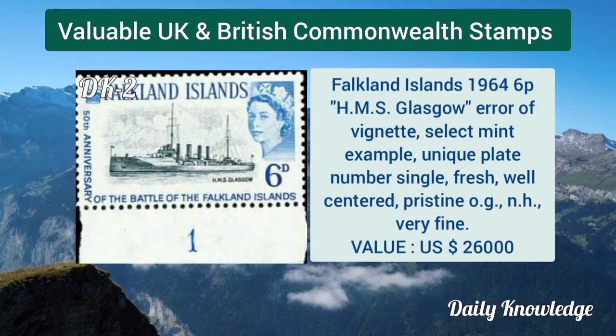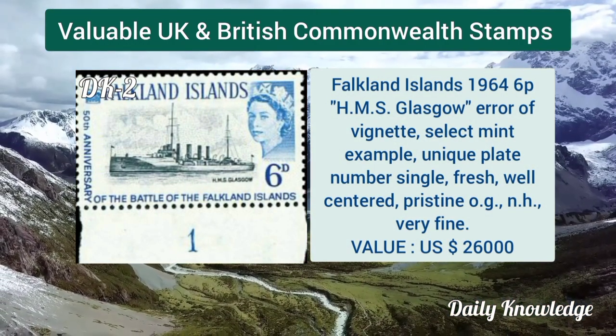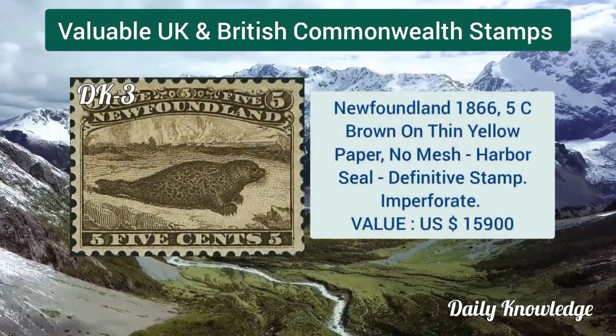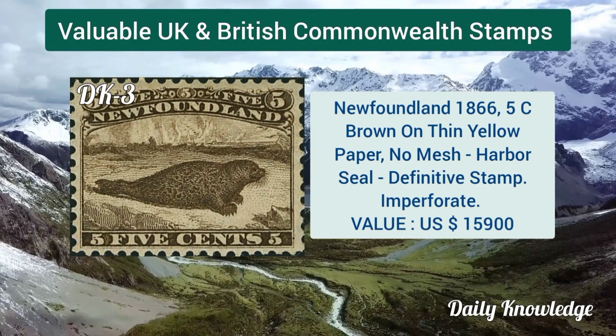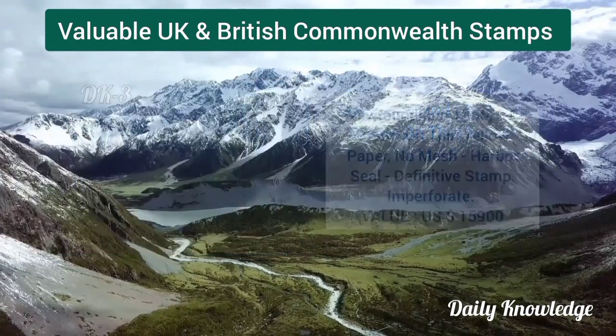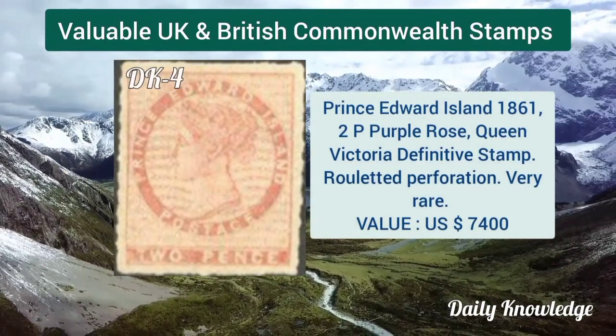Falkland Islands 1964, 6d HMS Glasgow, error of vignette, and it is a selected mint example. Newfoundland 1866, 5 cent brown on thin yellow paper, no mesh, Harper seal, and imperforate. Prince Edward Island 1861, two penny purple rose, Queen Victoria definitive stamp with related perforation.